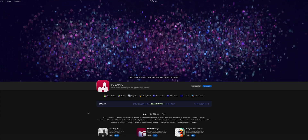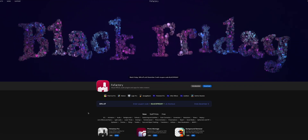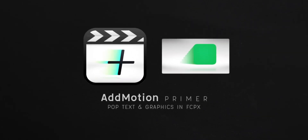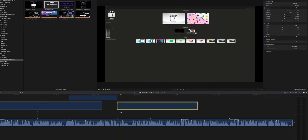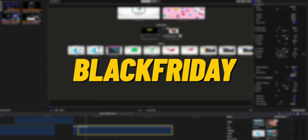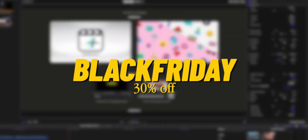FXFactory is also running a 30% off site-wide sale. And although I haven't talked a lot about FXFactory on this channel, I use several of the plugins available in their marketplace on a regular basis, with the main one being AdMotion. It's an incredible plugin for Final Cut Pro that allows me to animate my screen recordings for my tutorials easily. All of the screenshots and screen recordings in this video were animated using AdMotion. You can use promo code BLACKFRIDAY to get 30% off their excellent visual effects and audio plugins.